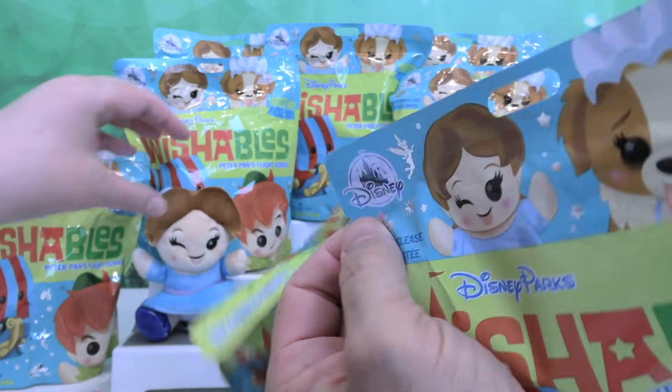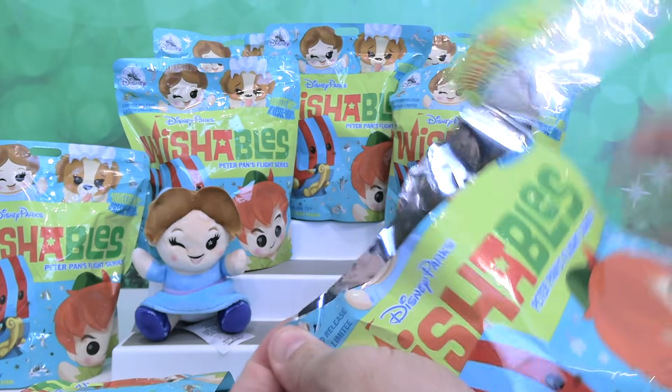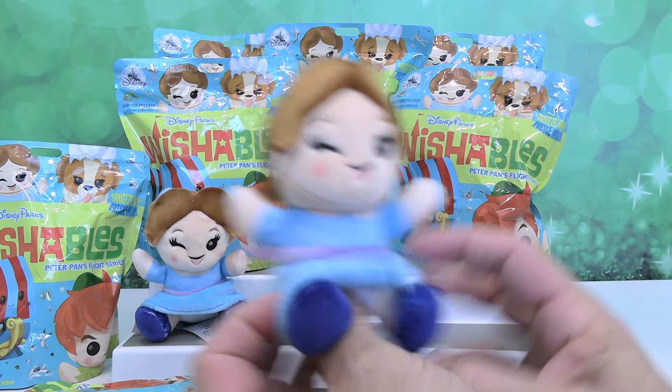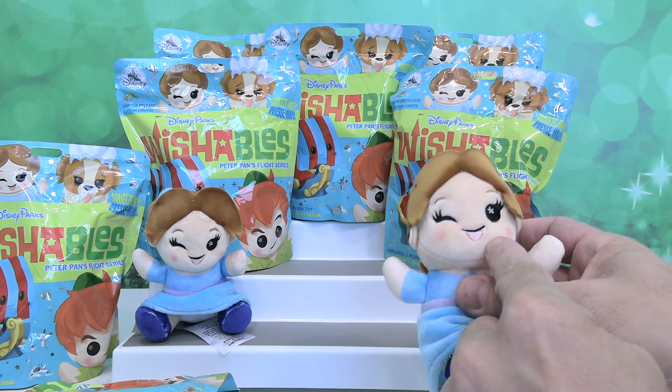I am hoping to get the pirate ship. We have Wendy - it's another Wendy, a duplicate of Wendy. She's still winking. It would be cool if she had different expressions. That would be fun.